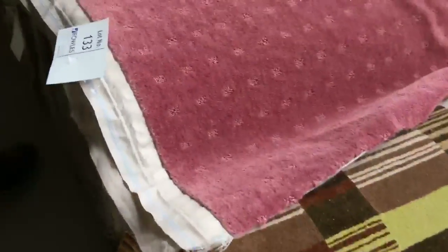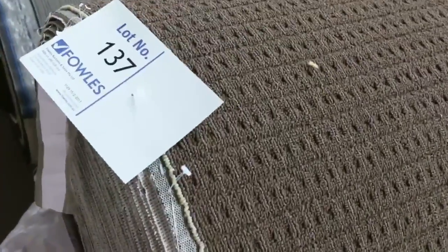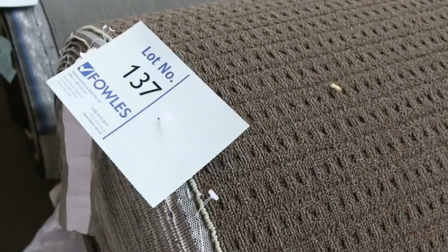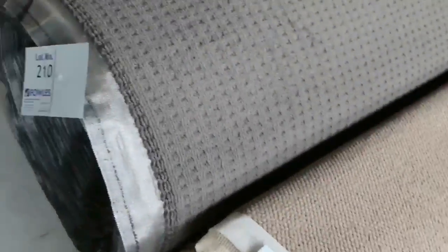We've got some nice patterns and colours there — the loop pile again. The big roll sizes here are around about 30 to 40 metres, so they're the big house-site sizes, and they can sell for around about $25 to $30, even some commercial grade carpets there. We've got a few carpet tiles, then we move into some more loop piles — some nice dark colours there, good soft finishes for the loop.